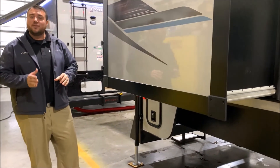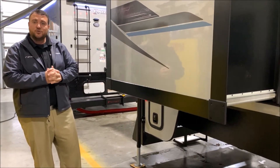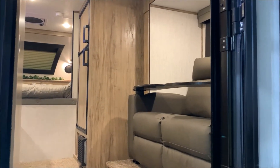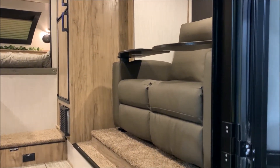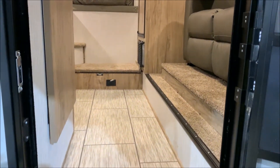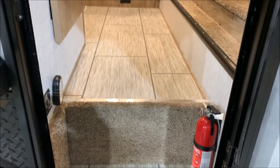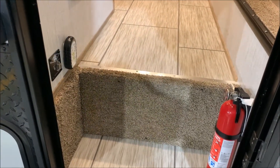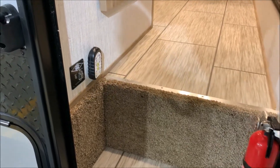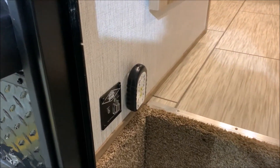That concludes our walkthrough of the exterior of the Palomino HS2902 — now we'll head to the inside. As we move inside, you'll notice this model has the theater seating and the Mesa Maple interior wood color. Right inside the door, behind that carpeted piece is actually where your holding tanks are in the floor — those are heated and enclosed underneath.